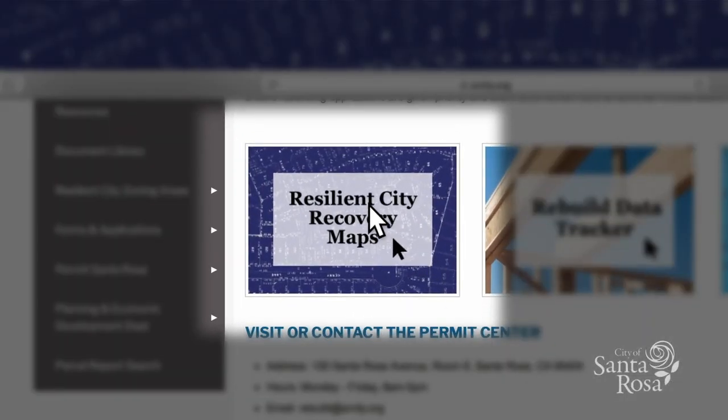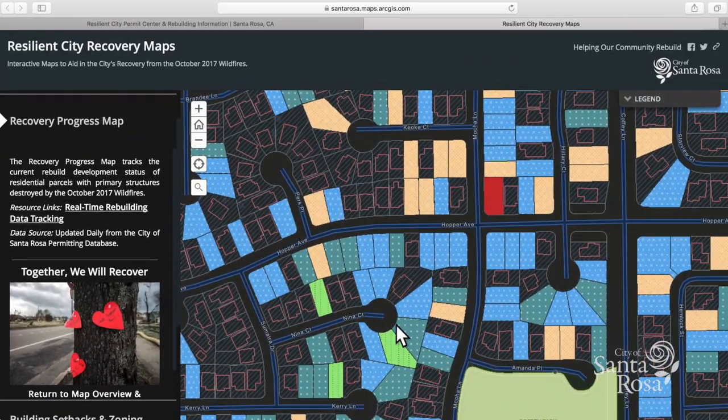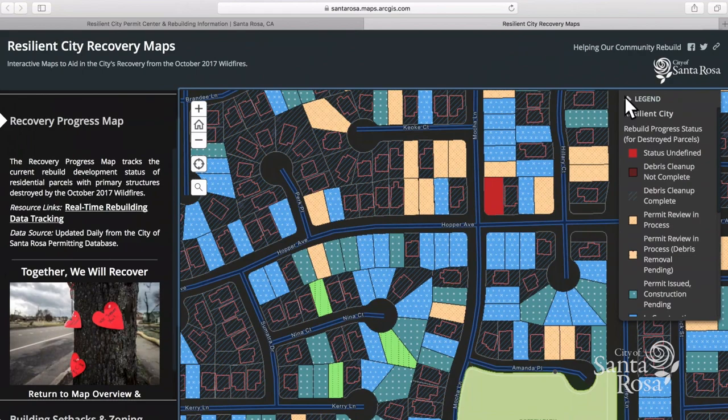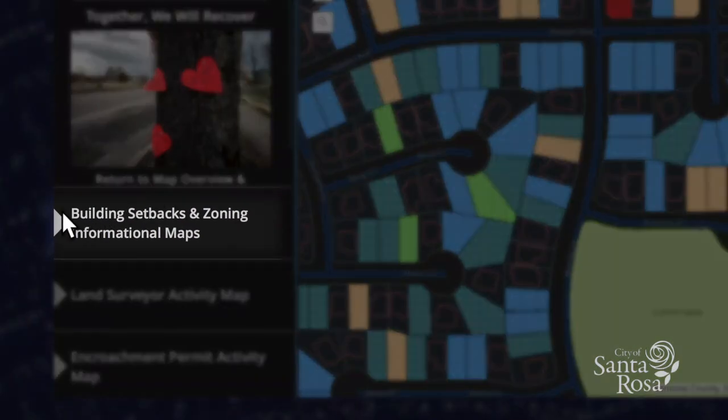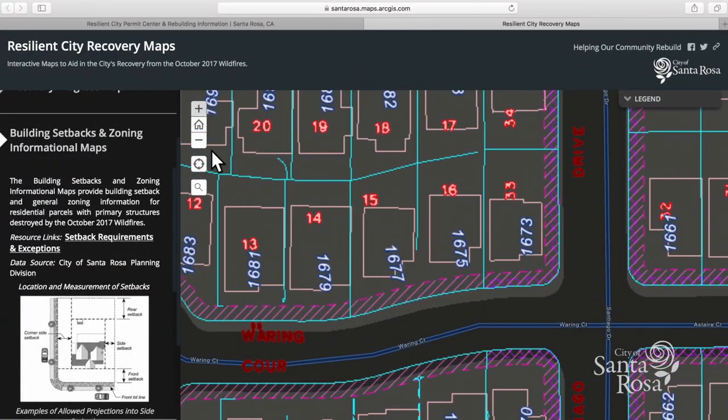Within the Resilient City Recovery Maps portal is a menu of maps, each providing different pieces of information important to the rebuild. For instance, within the recovery progress map, use the legend in the upper right corner of that page to determine if a property is in the cleanup, permitting, or construction phase of rebuilding. For each map, users can view the status of a specific property simply by clicking on that property.